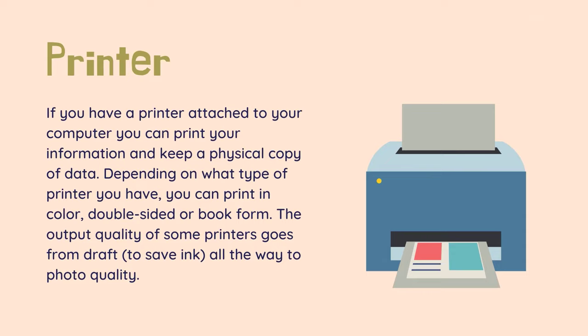If you have a printer attached to your computer you can print your information and keep a physical copy of data. Depending on what type of printer you have, you can print in color, double-sided, or book form. The output quality of some printers goes from draft, to save ink, all the way to photo quality.